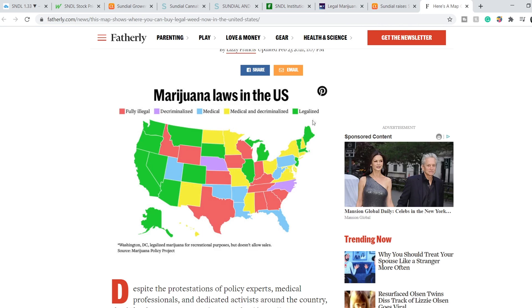Here is the map of marijuana laws in the United States. All the green states have legalized marijuana. The yellow states have medical and decriminalized use. Blue and purple states have only medical and decriminalized use respectively. Marijuana is completely illegal in only 12 states, shown in red on this map.